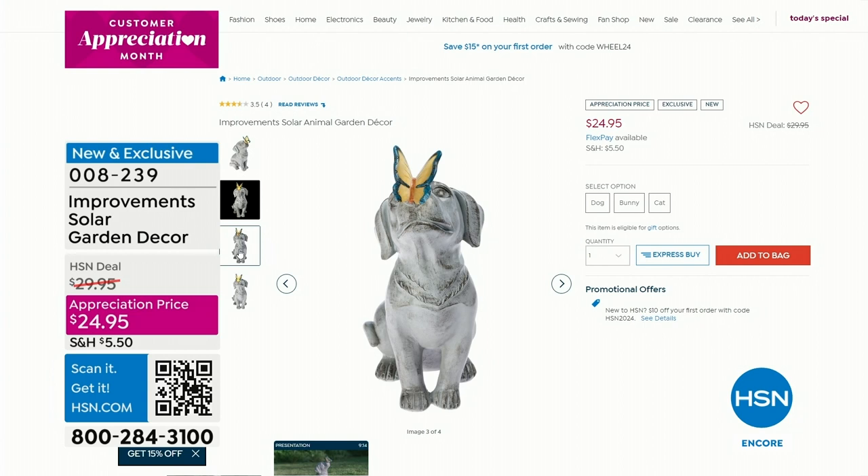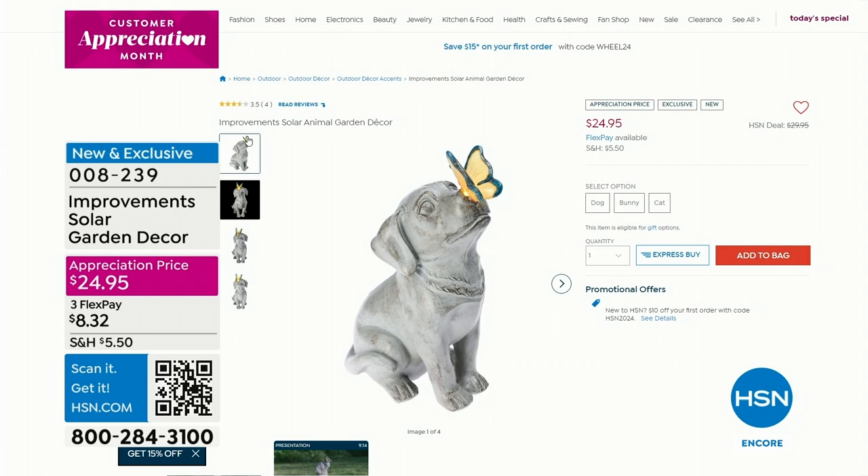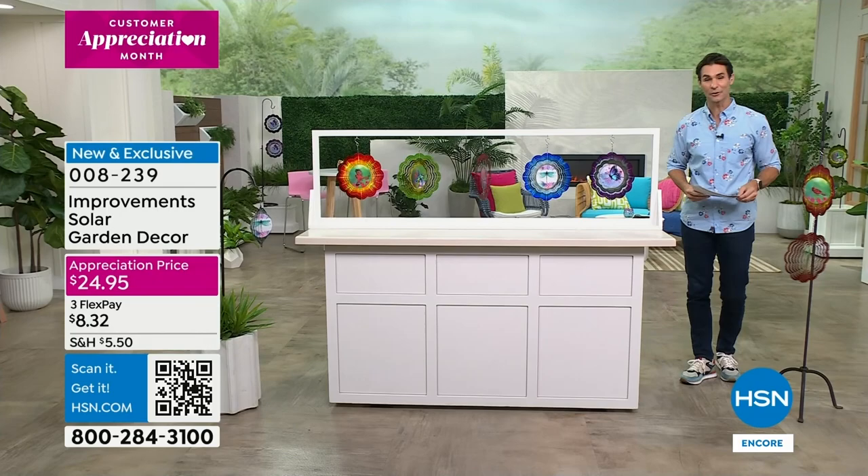Head over to HSN.com to take a closer look. Maybe you've never been to our website, maybe you're joining us for the very first time - welcome in, I'm so glad you're here. Dog, bunny, or cat - they each light up, and that look is just that kind of classic stone statue look, really beautiful.